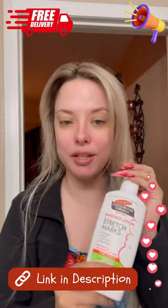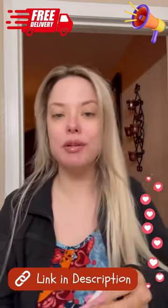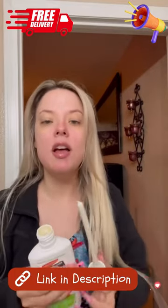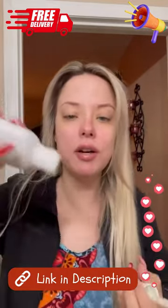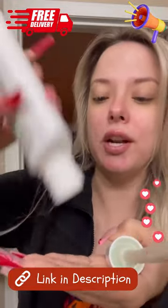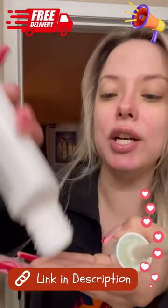This is one lotion I'm gonna repurchase every time. I got it when I was pregnant with my first son and it really helped my stretch marks feel better — I got really really itchy stretch marks. I'm taking the cap off because I want you to see how thick this lotion is. It's so thick and creamy and hydrating.